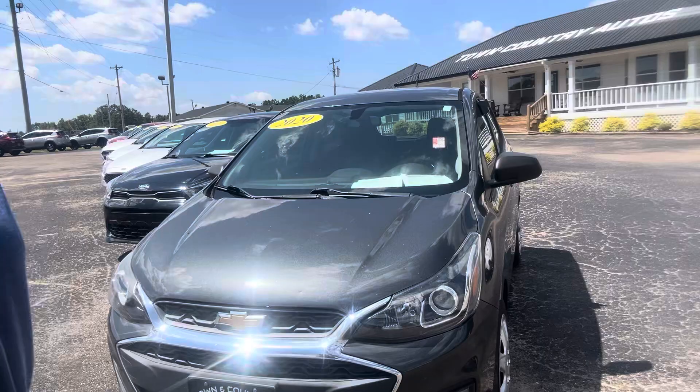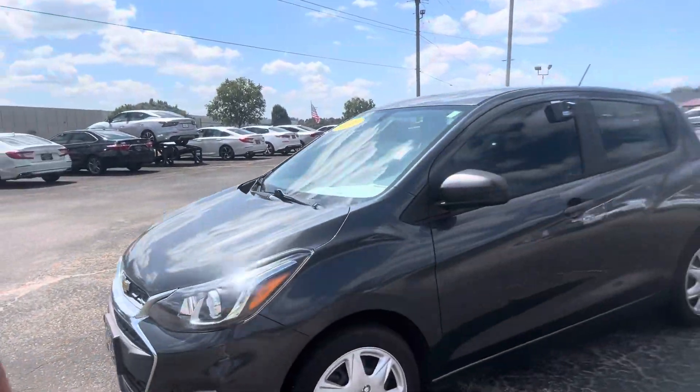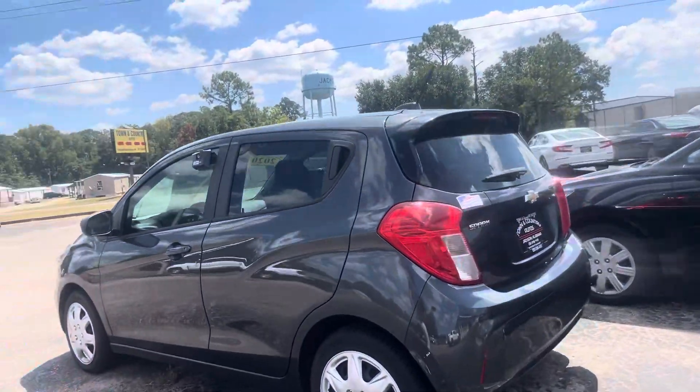Hey, Stephanie here at Town & Country Autos with the Chevy Spark that you mentioned. This is a 2020. It's a clean car. I love the color. The previous owners tinted the windows.